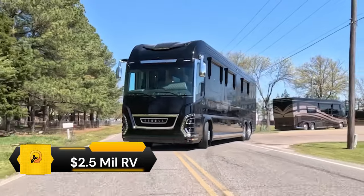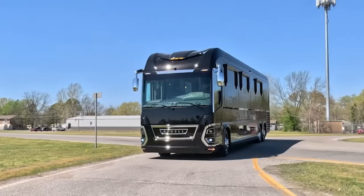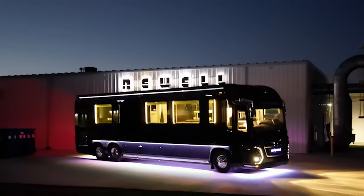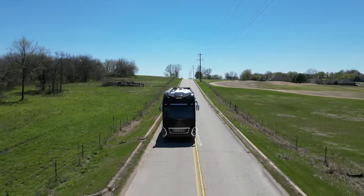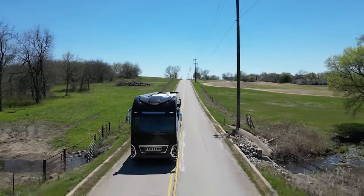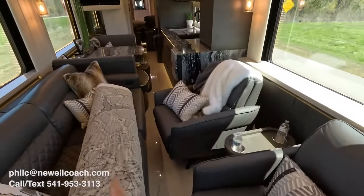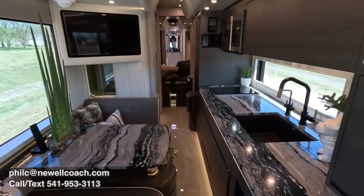The $2.5 Million Dollar RV is an unparalleled experience that blends luxury and comfort with the thrill of the open road. These high-end RVs, such as those produced by Newell Coach, offer a level of sophistication and convenience that is second to none. They come equipped with state-of-the-art features and amenities, with interiors meticulously designed and crafted from the finest materials, providing a homely atmosphere.